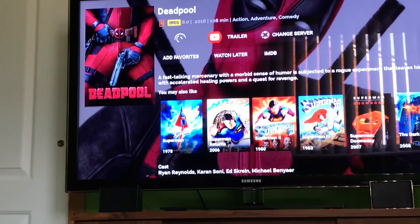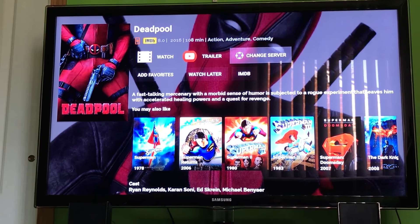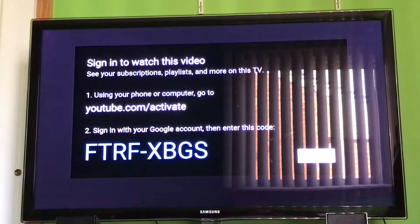As you can see we have the Watch option loaded — we have Watch, Trailer, or Change Server. We can also go to the IMDB page. If you click Trailer, it will load you into the YouTube app on your Firestick and start playing the trailer for you.